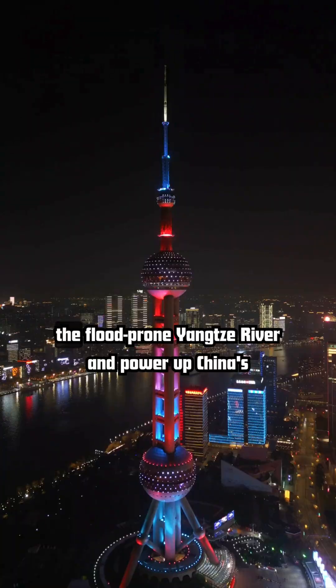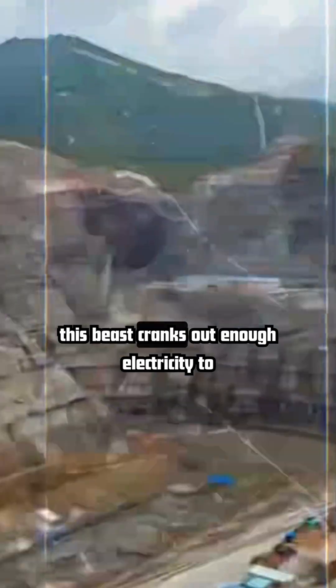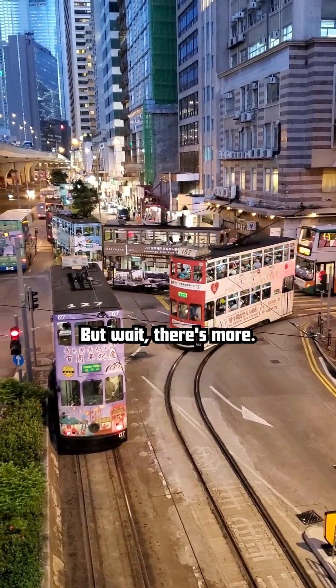Built to tame the flood-prone Yangtze River and power up China's booming cities, this beast cranks out enough electricity to power 80 million homes. That's every apartment, noodle shop, and karaoke bar.